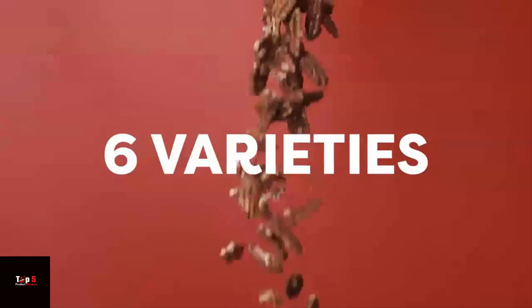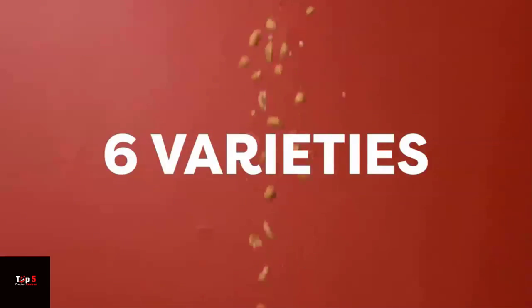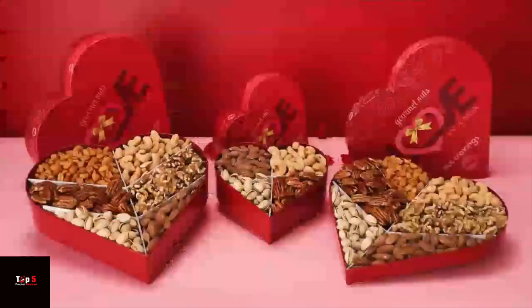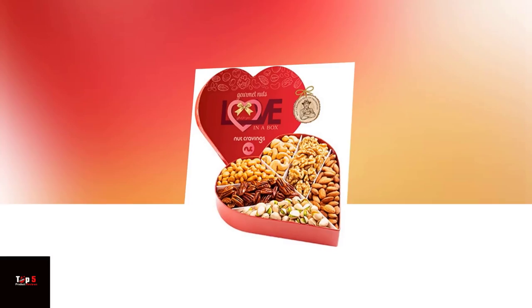Hi everyone! Valentine's Day is just around the corner and what better way to show your love than with a thoughtful and delicious gift? In this video, we bring you 5 of the best Valentine's Day Dry Fruits and Mixed Nuts Gift Baskets to help you pick the perfect one for your loved one.